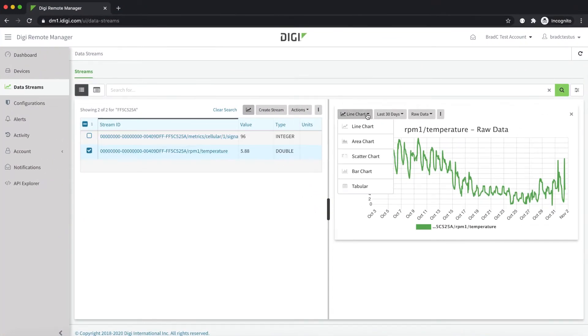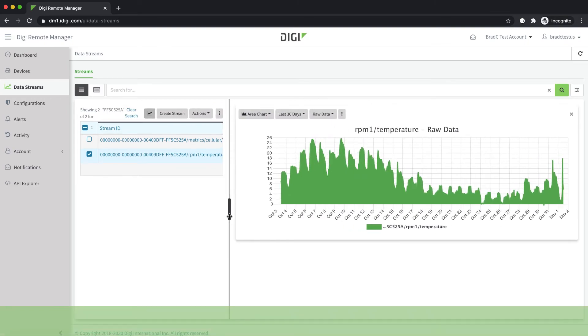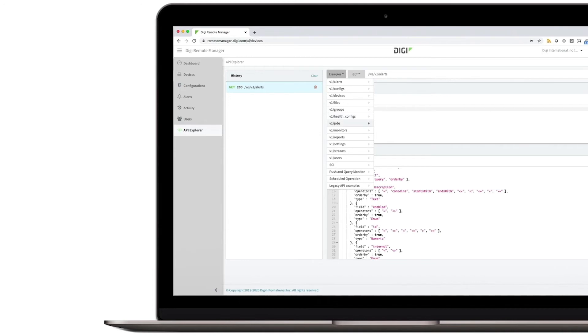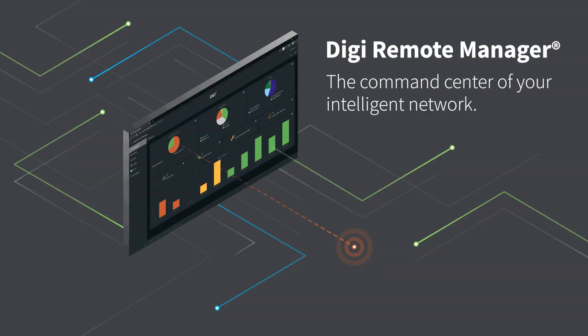It uses push monitoring to push data into any cloud platform for data storage and analytics, giving you the ability to externalize data through products like Power BI, all while maintaining bidirectional control with Digi Remote Manager APIs. Get what it takes to connect and manage your network better. Get Digi Remote Manager.